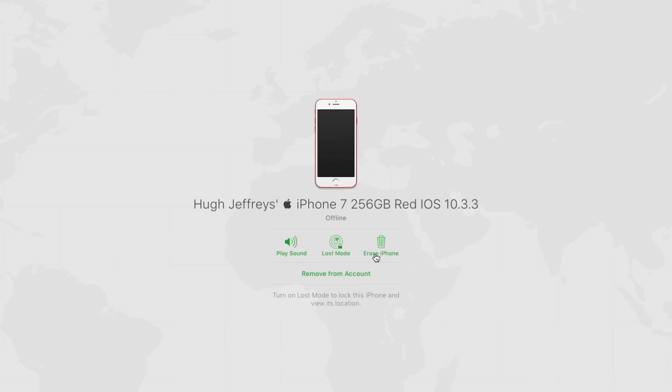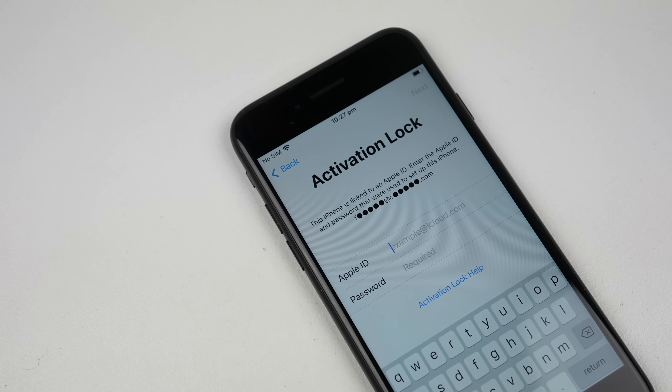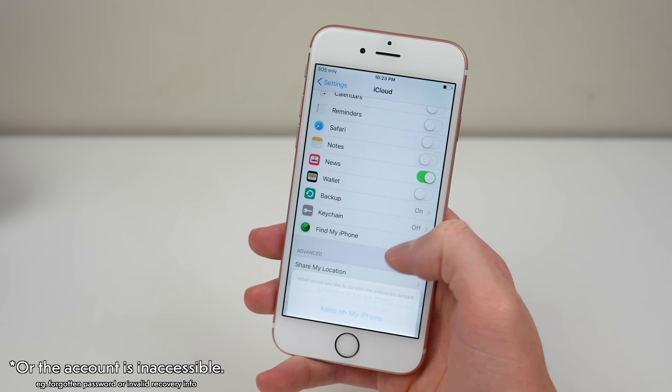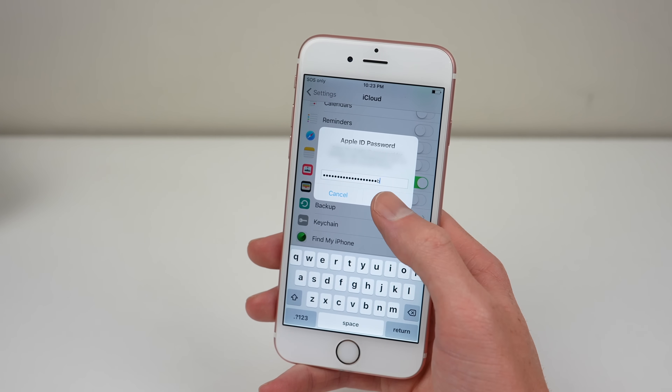Activation Lock is designed to stop someone from reusing a lost or stolen phone, by allowing the owner to mark it as such online. But many of us know that even if a device is not explicitly marked as lost or stolen, Apple will still prevent that device from being reused if it was not signed out of iCloud before reset. Will this apply to parts? Will they be locked by Apple's software when not explicitly marked as being from a lost or stolen phone?